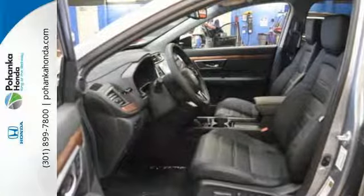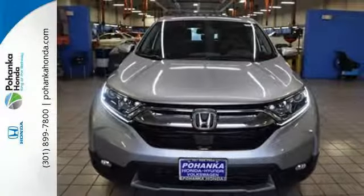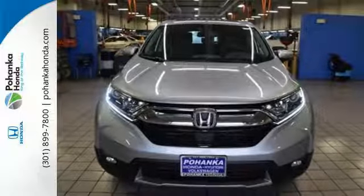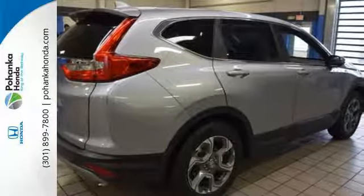Inside, you'll enjoy the peacefulness provided by active noise cancellation and the peace of mind of the multi-angle rear view camera. Fit for wherever you take it, make this CR-V yours today.